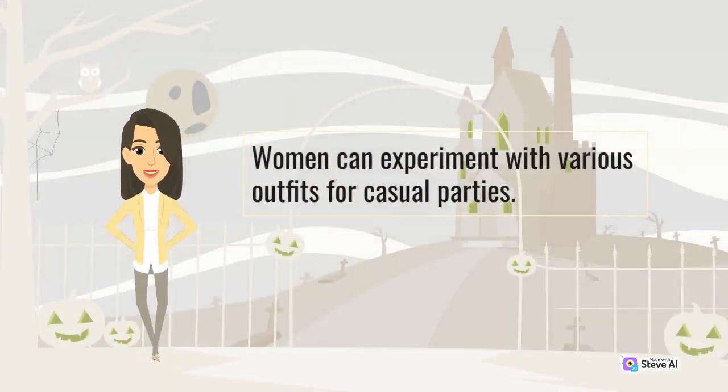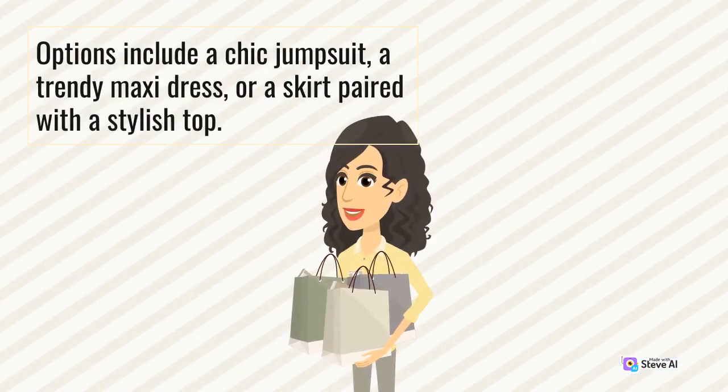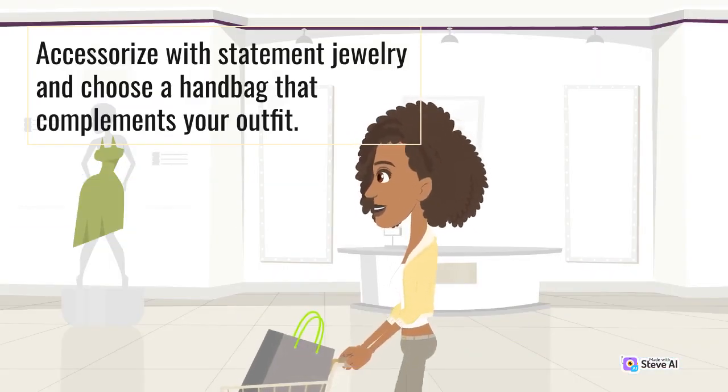Women can experiment with various outfits for casual parties. Options include a chic jumpsuit, a trendy maxi dress, or a skirt paired with a stylish top. Opt for comfortable yet fashionable footwear such as flats, sandals, or ankle boots. Accessorize with statement jewelry and choose a handbag that complements your outfit.